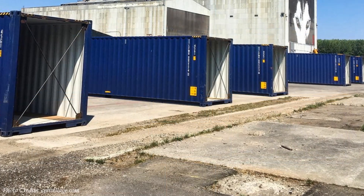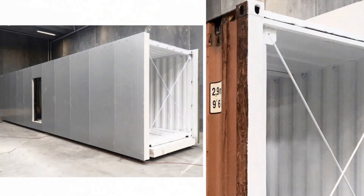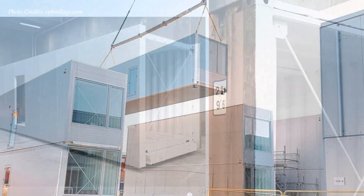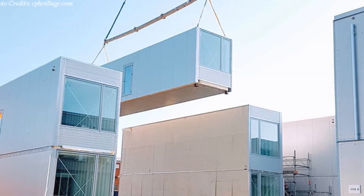The shipping containers were fabricated off-site, tracked and hoisted onto pier foundations to lift and elevate the buildings away from moisture.